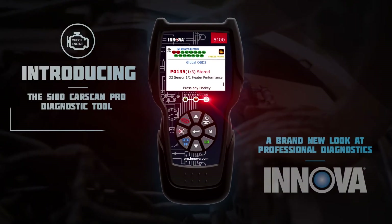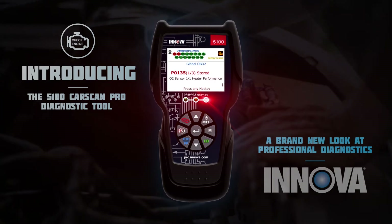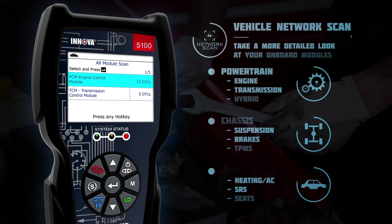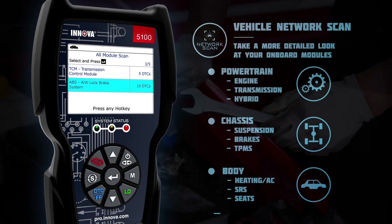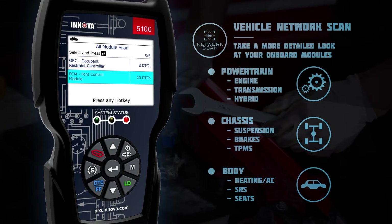The new 5100 CarScan Pro tool delivers the durability and functionality ANOVA is known for, as well as new advanced features such as vehicle network scan, allowing the ability to perform a scan of all modules on the vehicle to retrieve any additional stored codes.